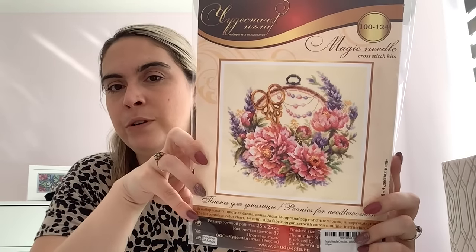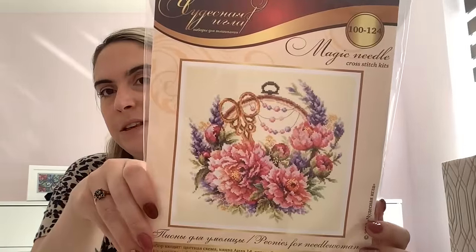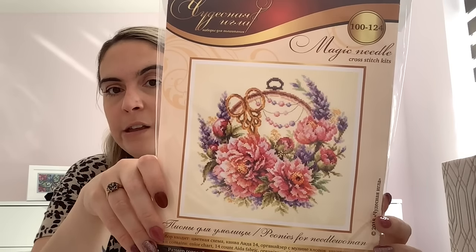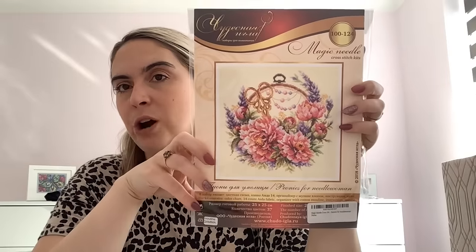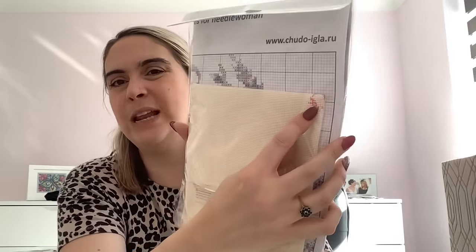From a Facebook destash, somebody was destashing this kit which I'd had on a wish list for a while - Peonies for Needlewoman. I just love the colours and the crafty vibe it has. She had started it so I got it for a cheaper price, but it doesn't bother me that it's been started - there's so little done you could just unpick it if you wanted to. It has everything in it including the threads.